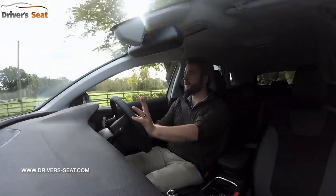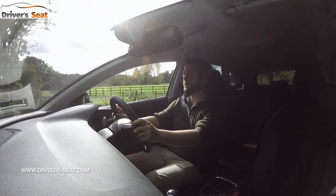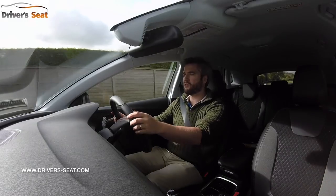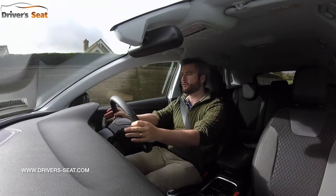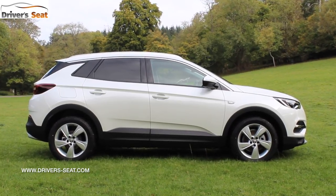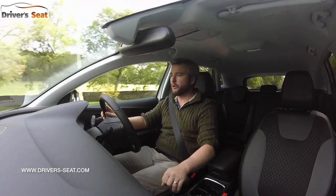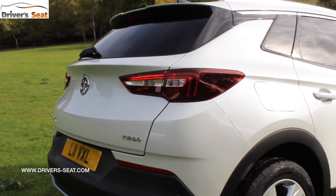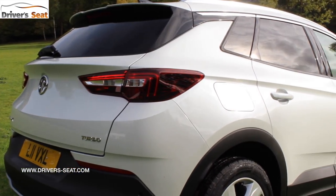At motorway speeds there's only the slightest hint of wind noise and road noise, so it stays pretty quiet in here. The Grandland gives you that classic SUV high-up, commanding driving position, so I can see over most of the hedges and have a good view down the road. Visibility to the front and side is good thanks to these thin pillars, however the over-the-shoulder view is blocked by the thick rear roof pillar.